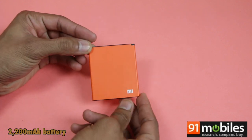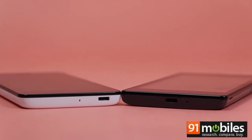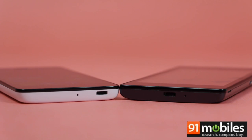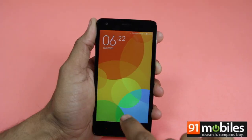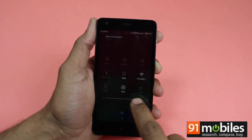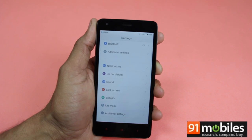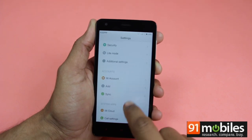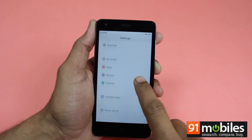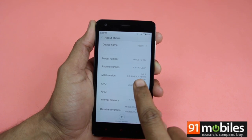The battery in the Redmi 2 also features support for quick charging. The Redmi 2 offers a newer software platform, as the underlying OS is Android 4.4 KitKat. The version of MIUI loaded on the Redmi 2 is also new — this one runs MIUI version 6.